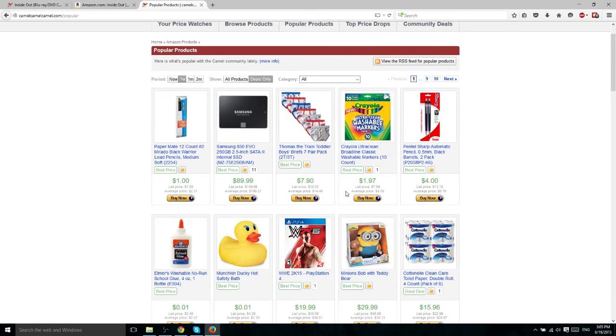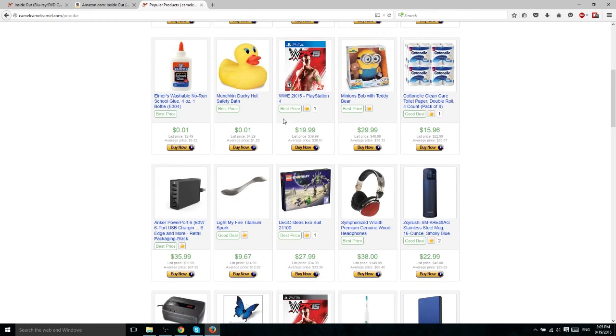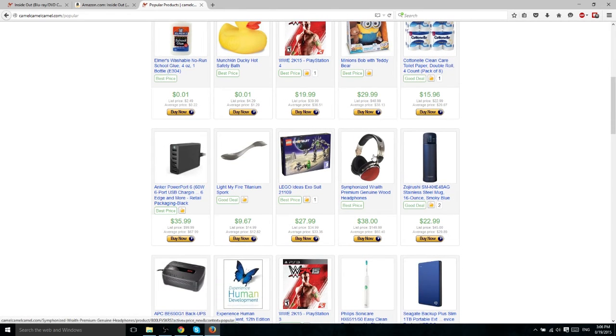For instance, these Crayola markers have an average price of $4.09 but right now they're going for $1.97. There's also a WWE wrestling game that's $20 now — it used to be $40 as a list price, with an average price of $36.51. It probably just had a price drop from $40 to $20, which is a huge 50% discount just by basically waiting a little while. You can use this tab to find products that maybe you weren't looking for specifically, but that are incredible deals worth picking up.